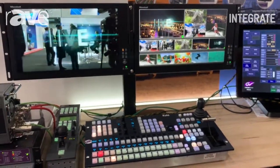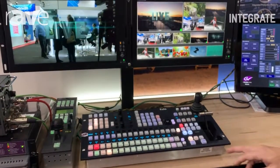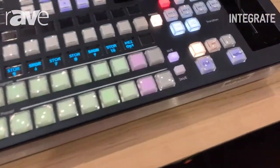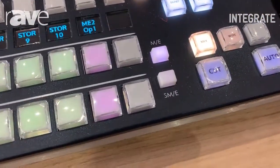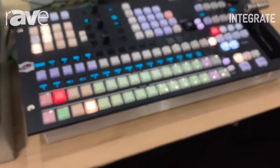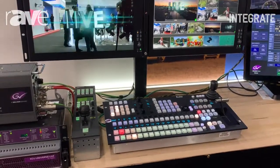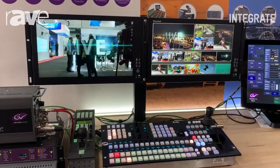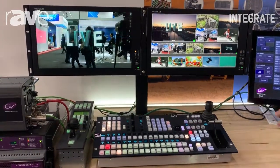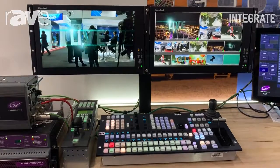The box itself has multiple MEs — we have two MEs and an additional special ME, which is almost like a cut bus. That allows you access to multiple keyers. We support four keyers per ME, and these keyers also have a resizer on them, which allows you to do small picture-in-pictures on the main screen.